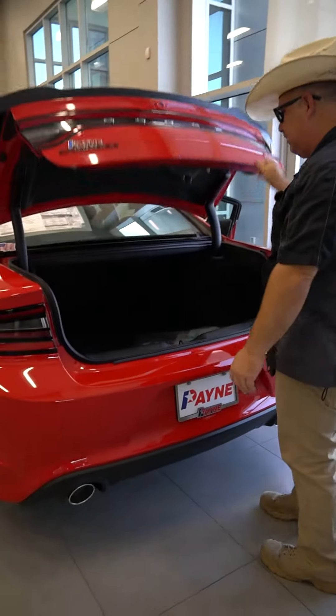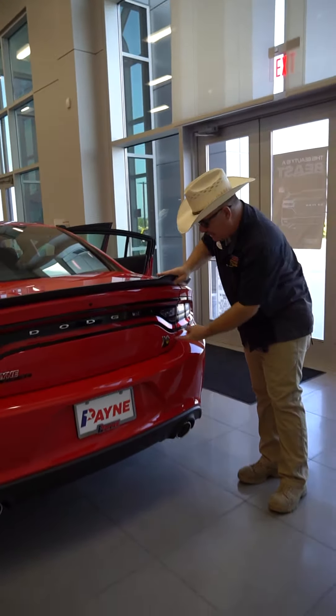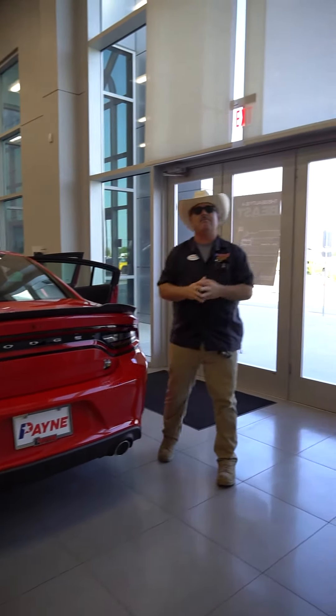Hit the button — plenty of room for all of our gear in the trunk for our passengers and us. Super Bee badging and also the dual exhaust to let that HEMI breathe.